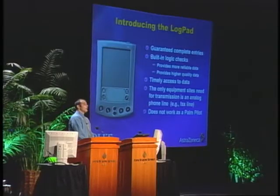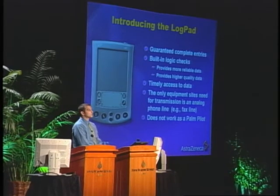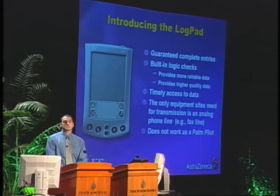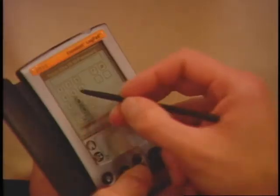In terms of introducing the logpad, what it does for you is it guarantees complete entries. Really, the only equipment that you as sites need for transmission is an analog phone line, which is very similar to, or is, your fax line. Many of you may have other phone lines in your office that you can transmit from, but ultimately a fax line will work.